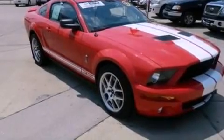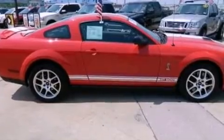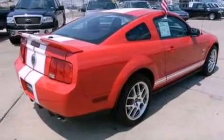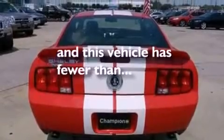Its top features include air conditioning, a premium sound system, a multi-link rear suspension, an intercooled supercharger, a sport suspension, big 18-inch wheels, traction control, side impact airbags, and this vehicle has less than 6,000 miles.